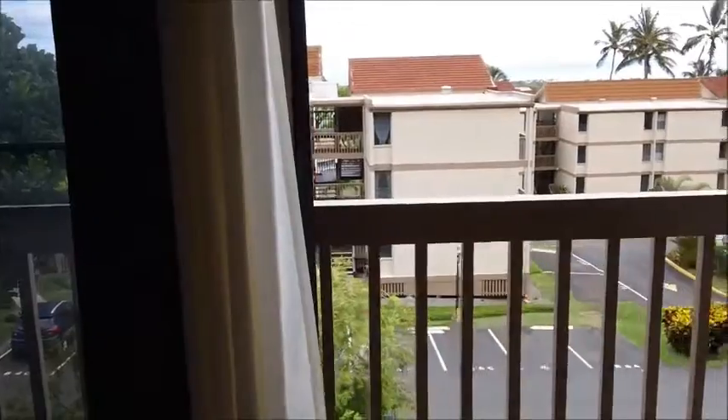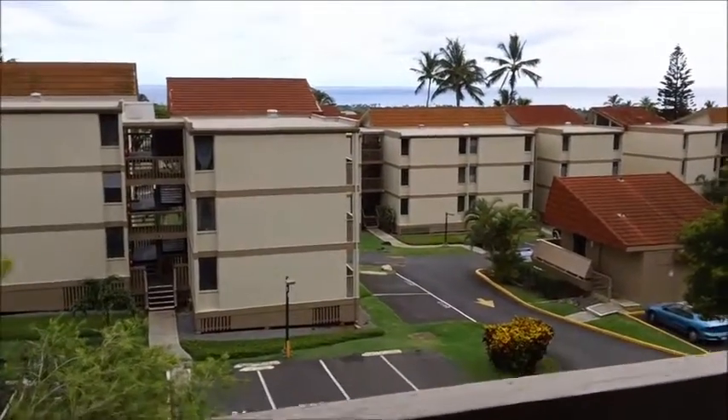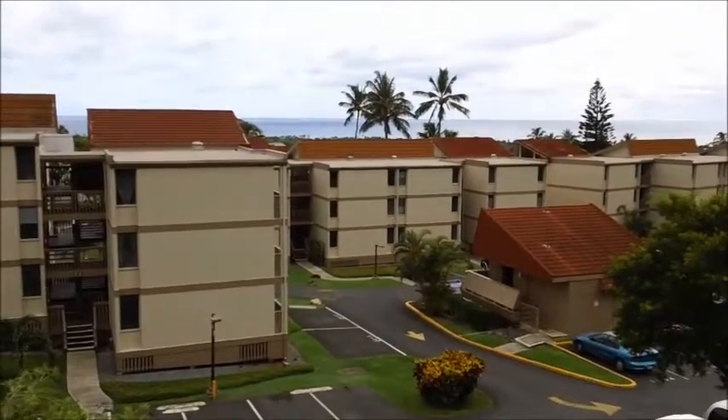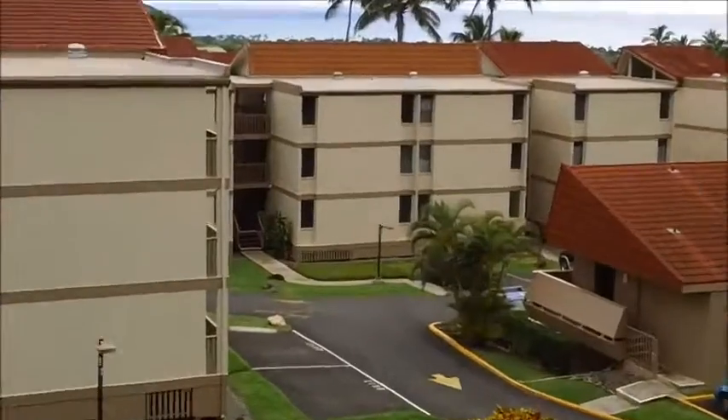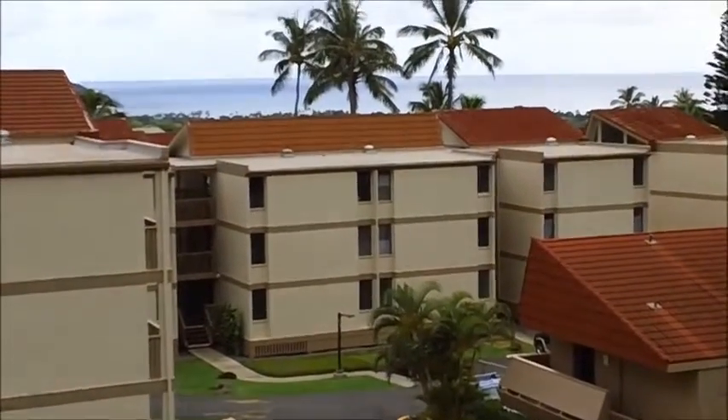The nicest feature, of course, of any home in Hawaii is to have an ocean view. And here you have a complete ocean view that you can see right from your living room window.